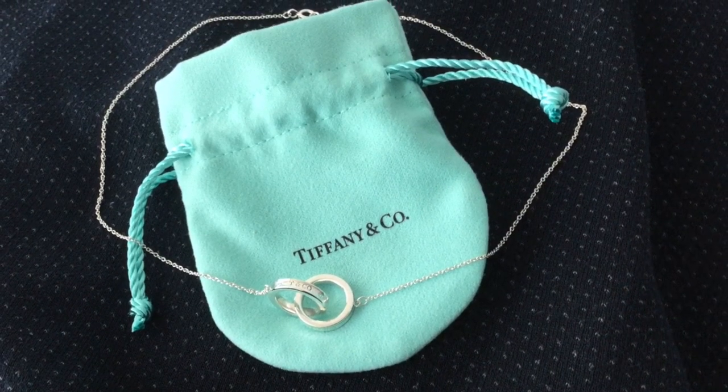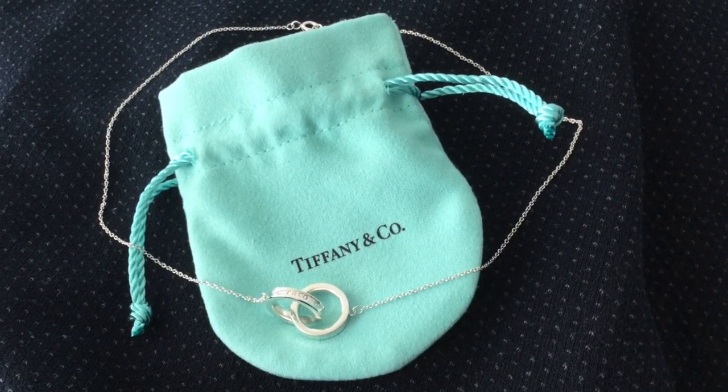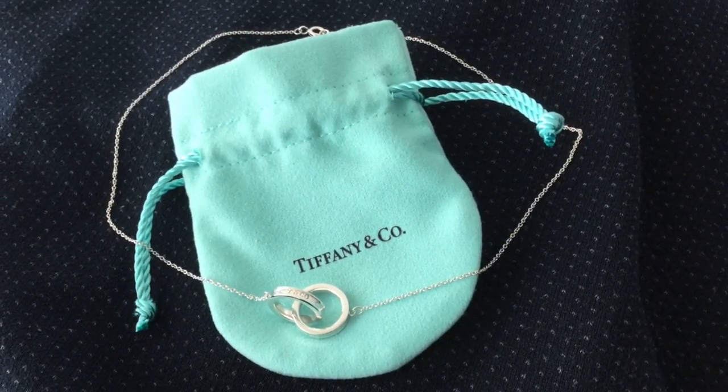The more frequently I wear a piece, the longer it takes for the sterling silver to dull or tarnish.